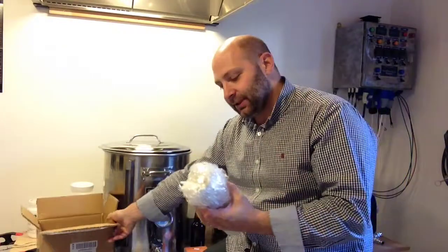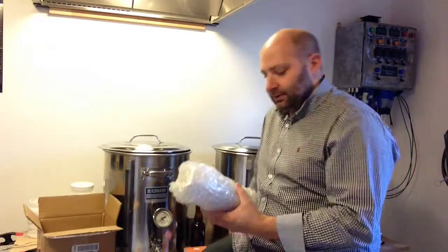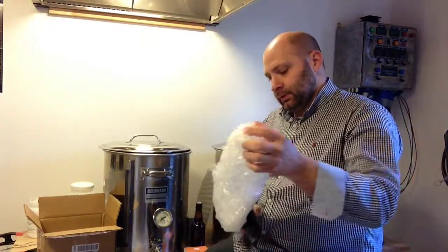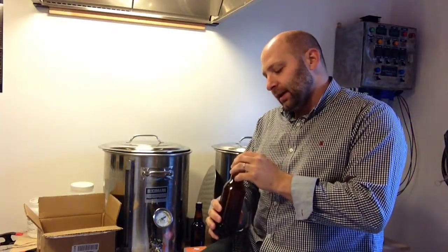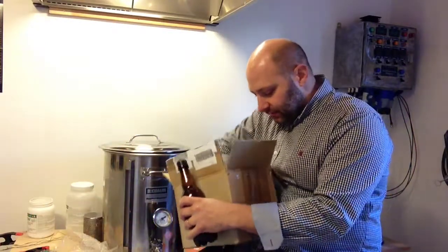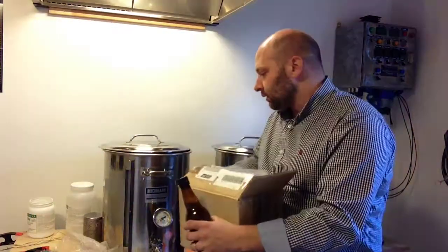Got another beer here. Here's an AAAJTV. So it has an American Amber Ale, maybe. I'm not finding any paper in the box, no letter. So I'll have to look that up on JTV then and see him brew that one.